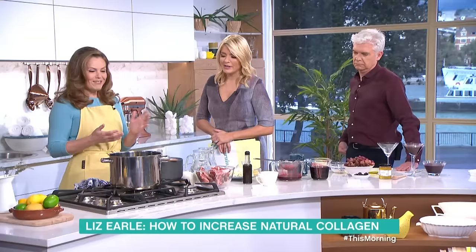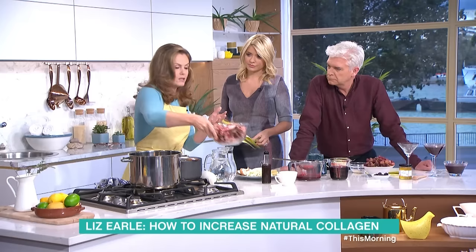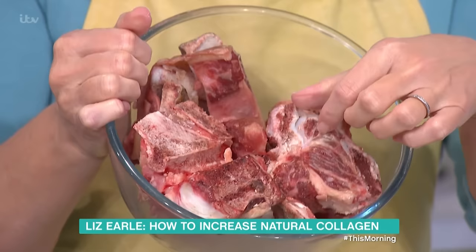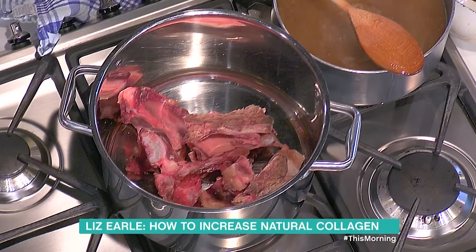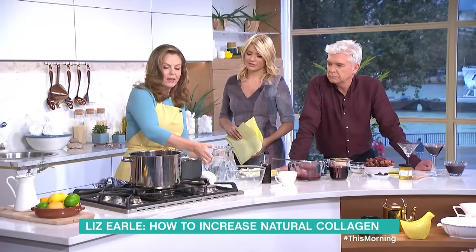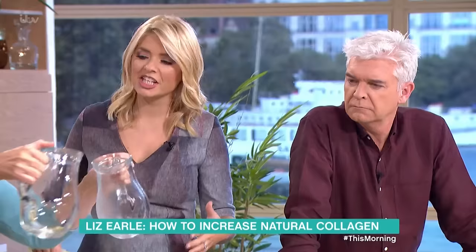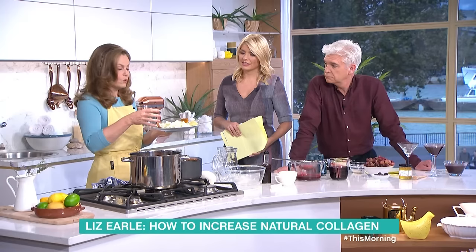Bone broth is just such a traditional remedy for health and well-being. I've got some bones here — these are lovely beef bones and you want the really gristly, gnarly ones with lots of connective tissue. These could be left over from a Sunday roast or you could ask your butcher — it's becoming really popular to boil up bones. Put that in a pan with loads of water. You can think of it as stock.